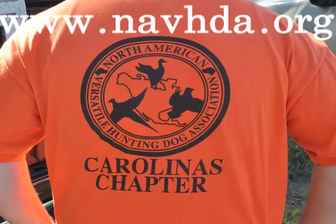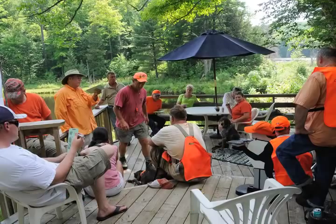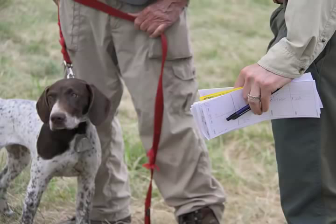Call or email the event secretary of the clinic you are interested in attending for information. A handler clinic will not teach you how to train your dog; however, you will learn what is being evaluated, how tests are set up and why, and what will be expected of you and your dog. Because you have attainable goals, you will train smarter and likely train more often. Therefore, many handlers who have attended NAVDA handler clinics find their dogs earn better scores at each level of NAVDA testing.